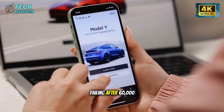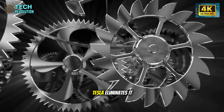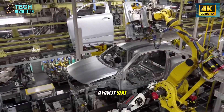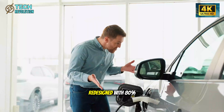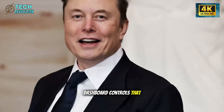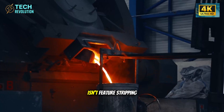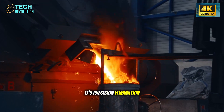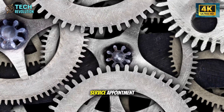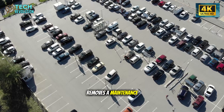A window switch failing after 60,000 miles costs $150 to replace — Tesla eliminates it through software control. A faulty seat motor runs $400, redesigned with 80% fewer moving parts. Dashboard controls that crack under sun exposure simply disappear. This isn't feature stripping; it's precision elimination based on warranty data. Every removed component erases a future service appointment, eliminates a dealership upsell, removes a maintenance interval.